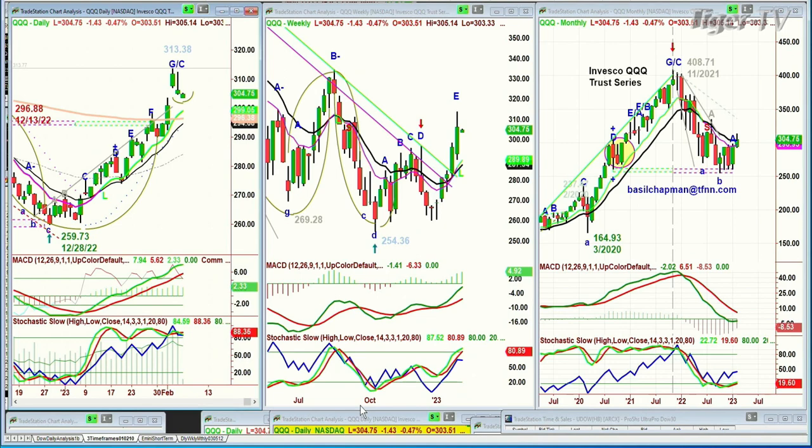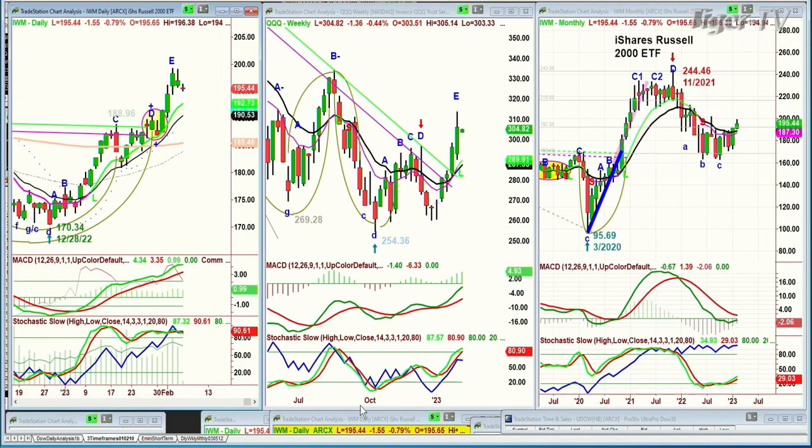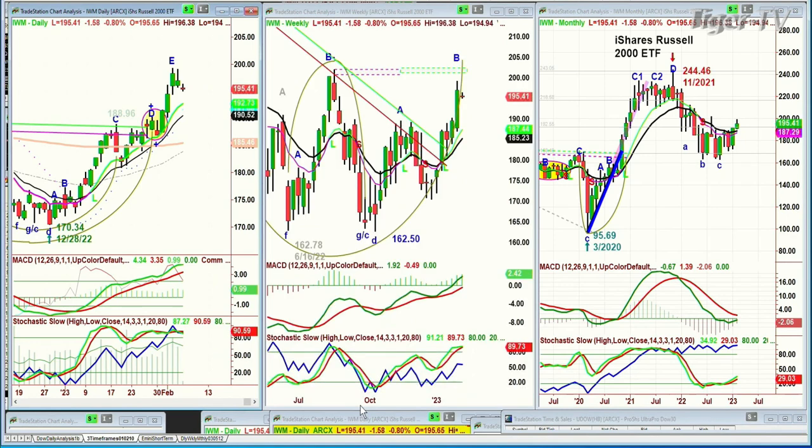What's really important is that those weekly charts really improved over the past two or three weeks, and especially last week. Looking at the IWM Russell 2000, down a dollar 58 at 195.42 — same story here.